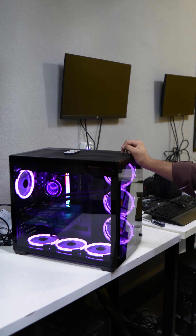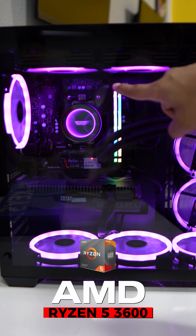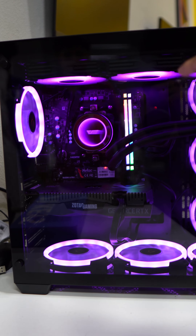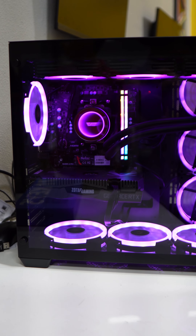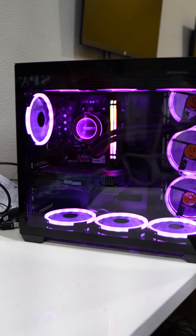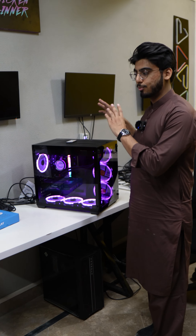First of all, we have a Ryzen 5 3600 processor. The cooler is the DarkFlash DX360, which comes with an infinity mirror design and has a very nice look. The motherboard is the B450M A Pro Max, and the RAM is Corsair Vengeance Pro RGB 16GB at 3600MHz.